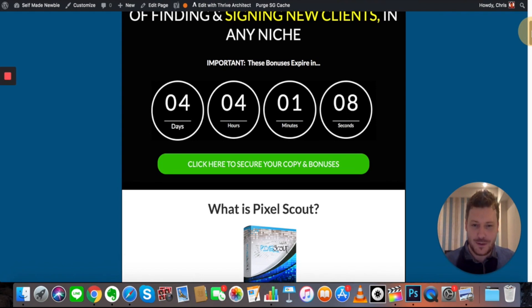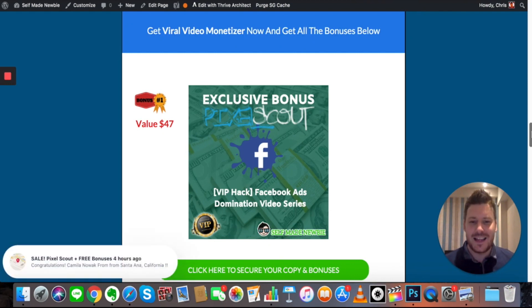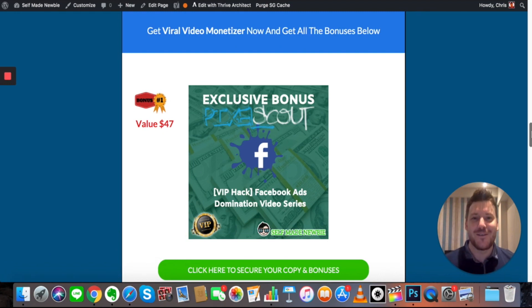The first bonus is the Facebook Ads Domination video series. In consulting and digital marketing agencies, a common problem is that people go out and get clients, and then realize they don't actually know what they're doing with what they've just offered. This happens more often than you'd think. So this bonus — the Facebook Ads Domination video series — is a massive course that will enable you to become a complete pro in Facebook ads. This course leaves no stone unturned; you won't have problems or questions on how to run Facebook ads after going through it.